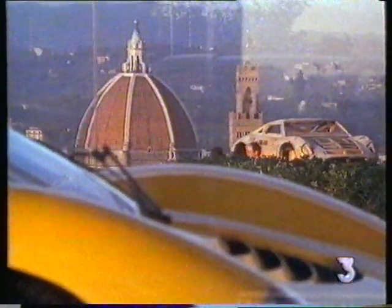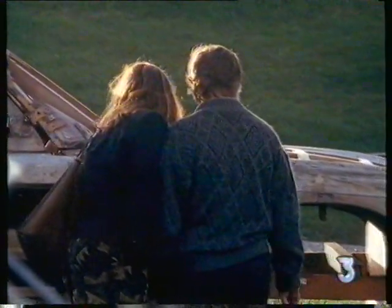Pininfarina is only one of half a dozen Italian coachbuilders — Ferrari simply one of their most famous clients — but some Italian classics are so obscure that even Italians would not recognize them.